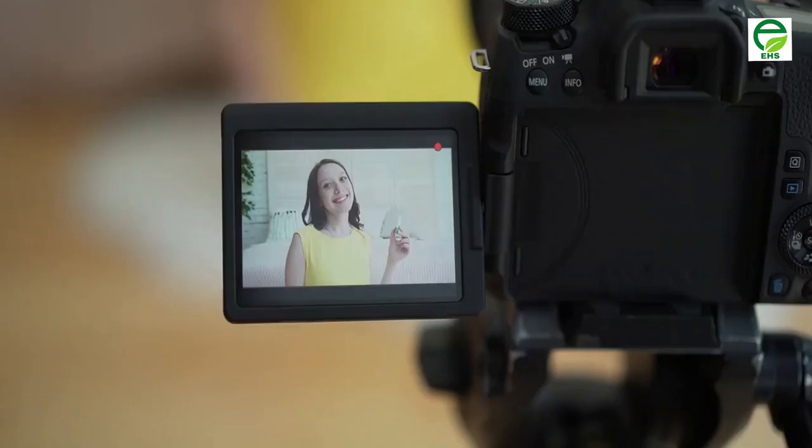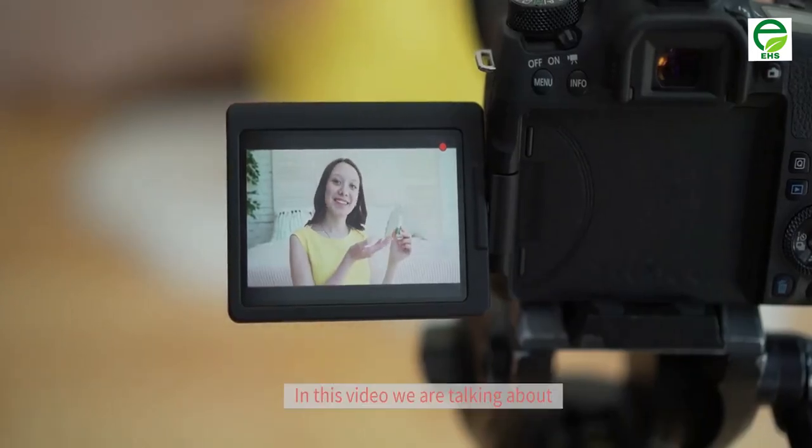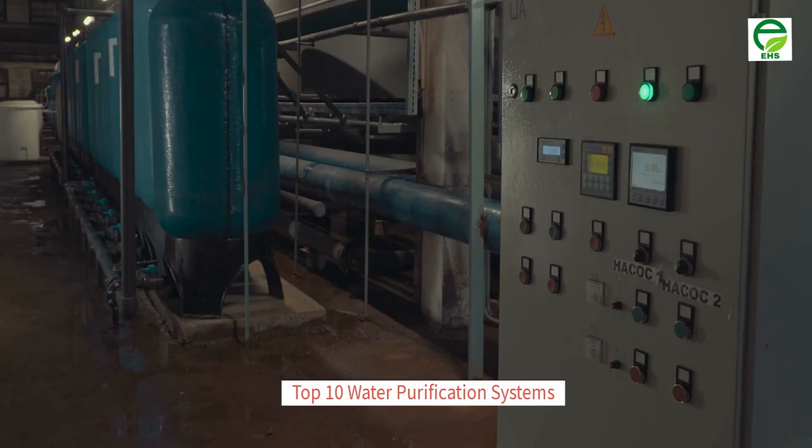Welcome to my YouTube channel. In this video we are talking about the top 10 water purification systems.